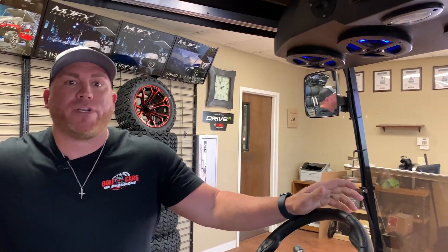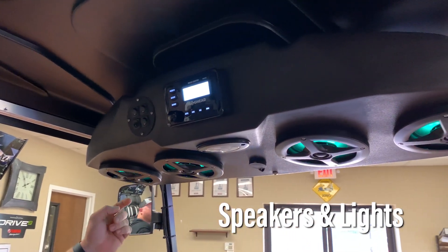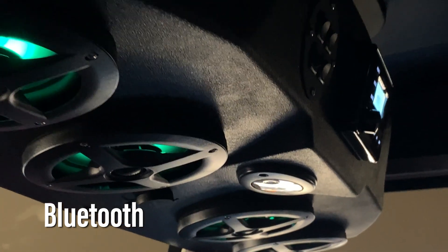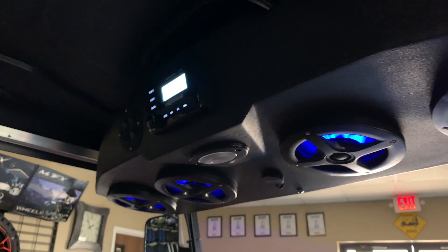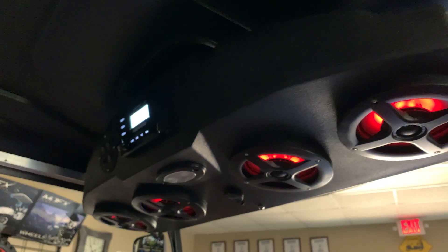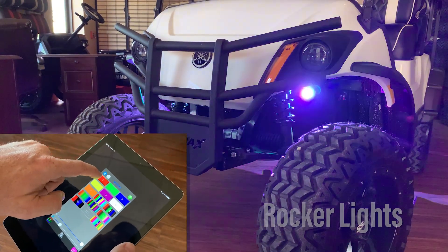Also in this luxury package we offer one of the best radios out there. This thing has four speakers with speaker lights — it's a Bluetooth system with AM/FM radio, and the sound quality is top-notch.